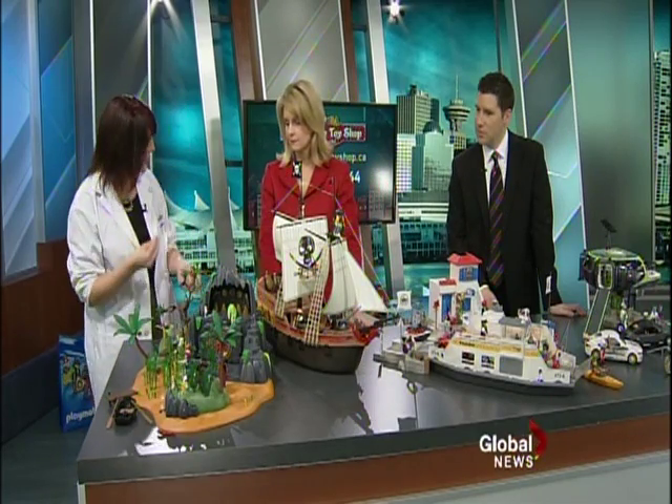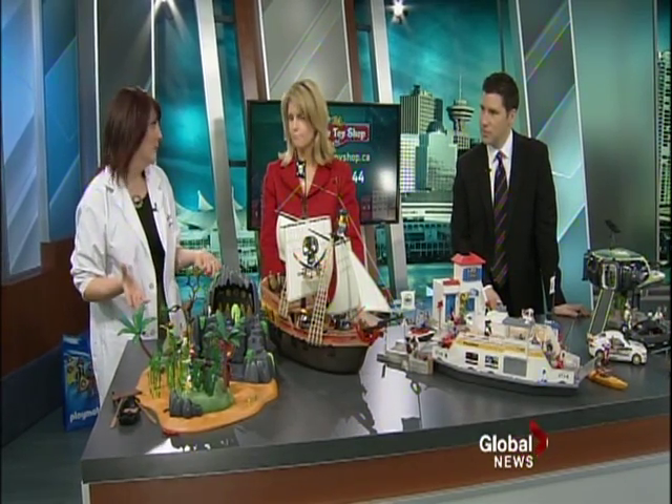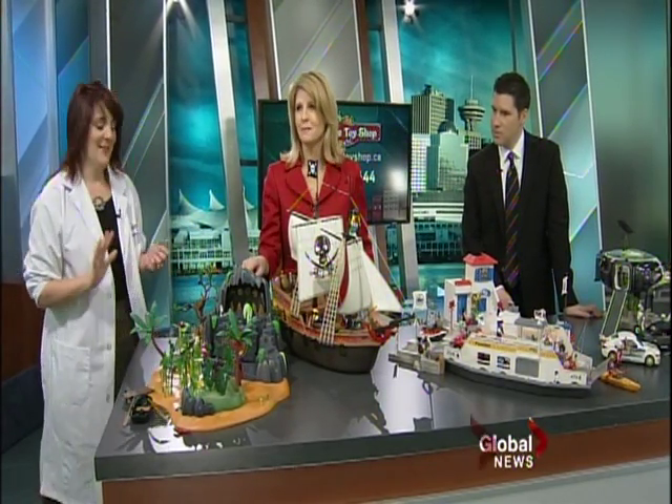Playmobil is popular because of the imaginative play. Kids are doing storytelling, recreating a whole little world in miniature. And the detail is amazing — this one is cool and it even makes noise.